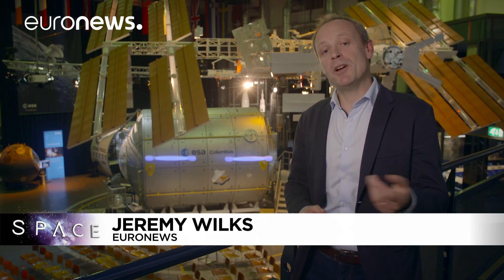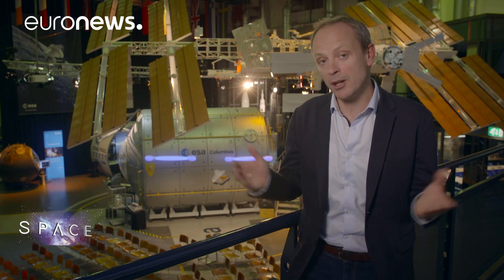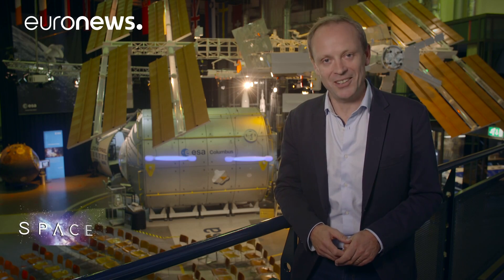Hello and welcome to Space. This month we're taking a close look at the pressing issue of space debris. There are literally millions of objects up there in orbit flying out of control. They pose a risk to satellites and to astronauts. So what can be done? We're here at ESA's base in the Netherlands to find out.